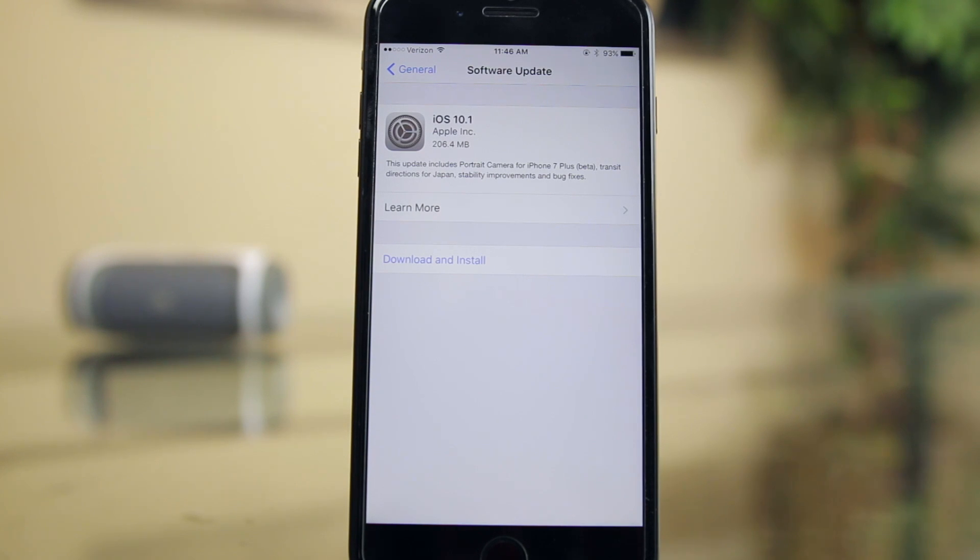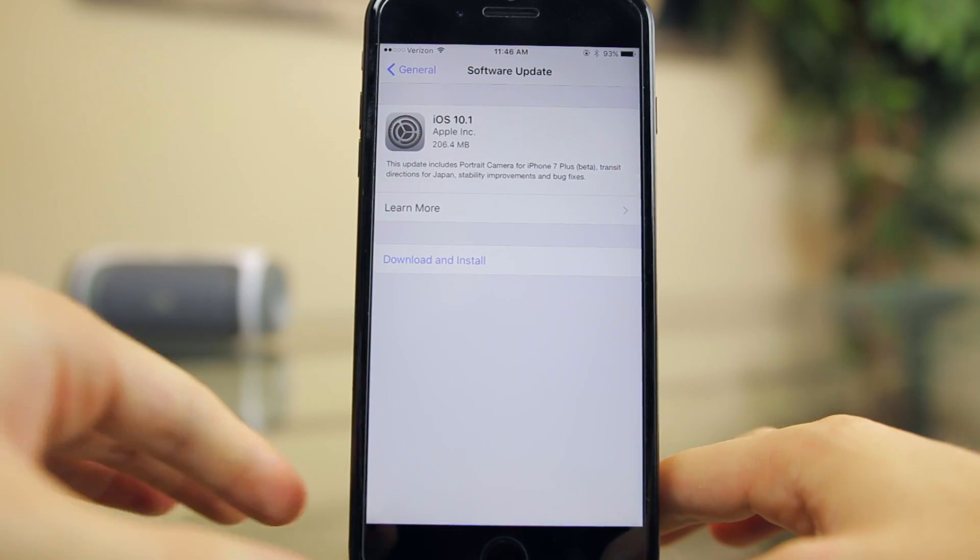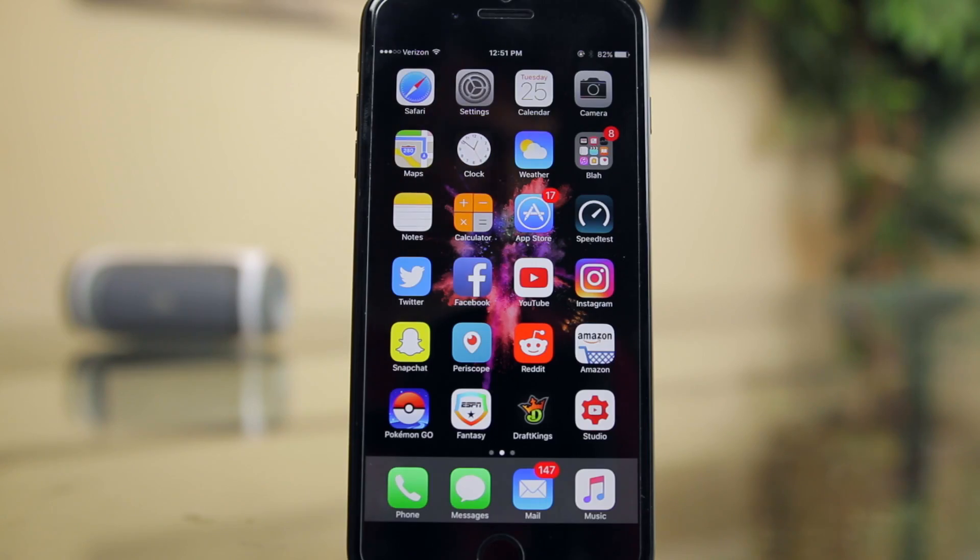What's up guys, my name is Brandon. Apple just released iOS 10.1 yesterday, and in this video we're going to be talking about the new features and bug fixes, as well as a much anticipated jailbreak update.